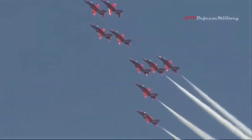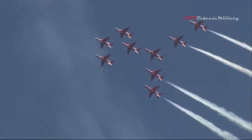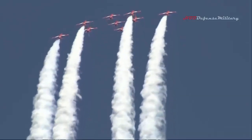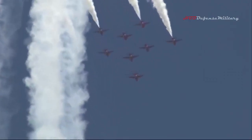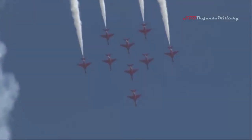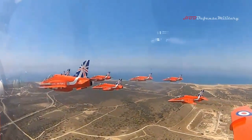Behind its dazzling displays, the Red Arrows, based at RAF Scampton, showcases British industry, and this, combined with the government's global Britain aspirations, means the new plane must be UK-built. Sources say the RAF has its sights on Aeralis, which has already designed the first British jet fighter since the 1970s and has been awarded a three-year research and development contract with the RAF.